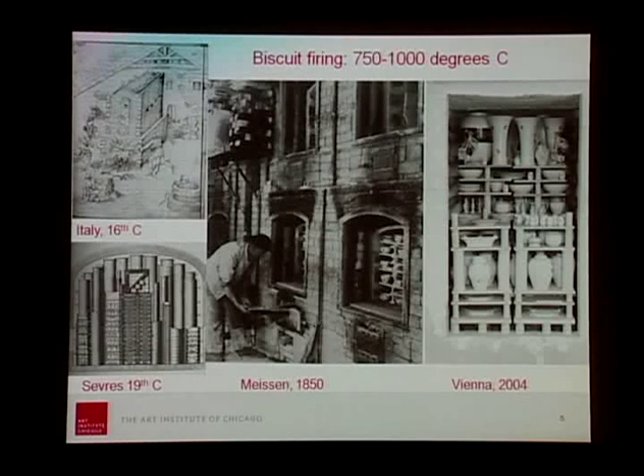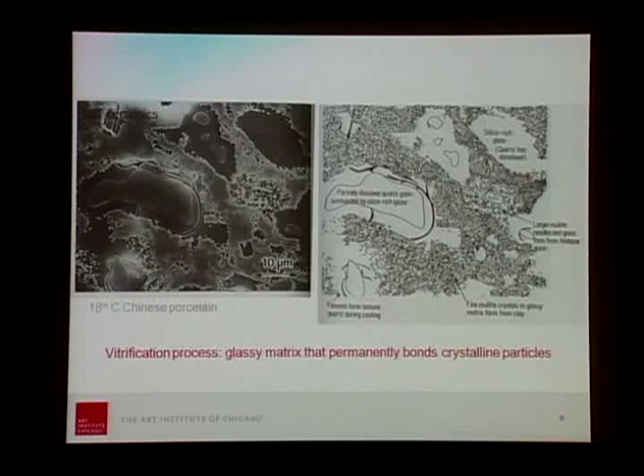Then it was time for firing. What we call the biscuit firing — once the body was hard — it would be subjected to the first firing at about 750 to 1,000 degrees Celsius. I have various illustrations of ovens of the time, starting in Italy in the 16th century up to Vienna at the present. Basically, you have a vitrification process where your quartz grains are partially vitrified, and the clay and feldspar form a crystalline matrix containing what we call mullite crystals — the hallmark of true porcelain, creating a very hard and shock-resistant network.